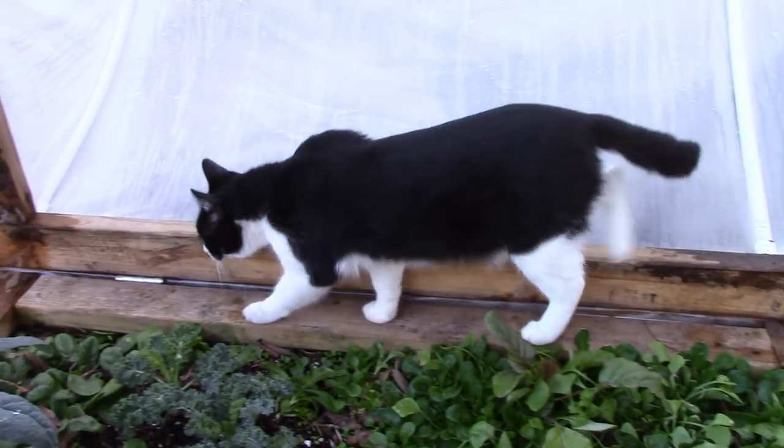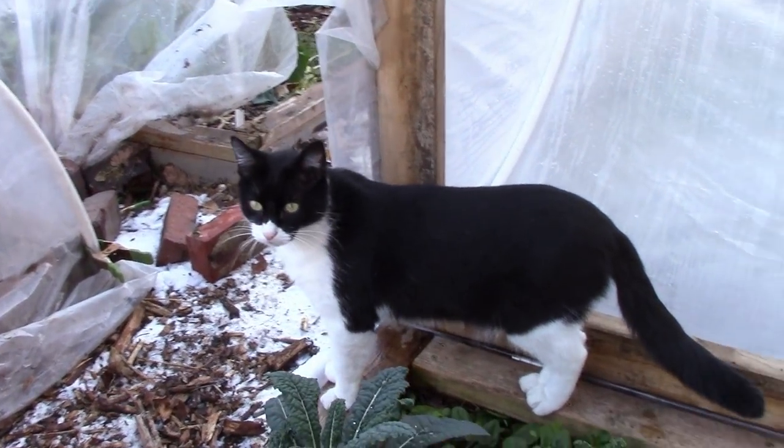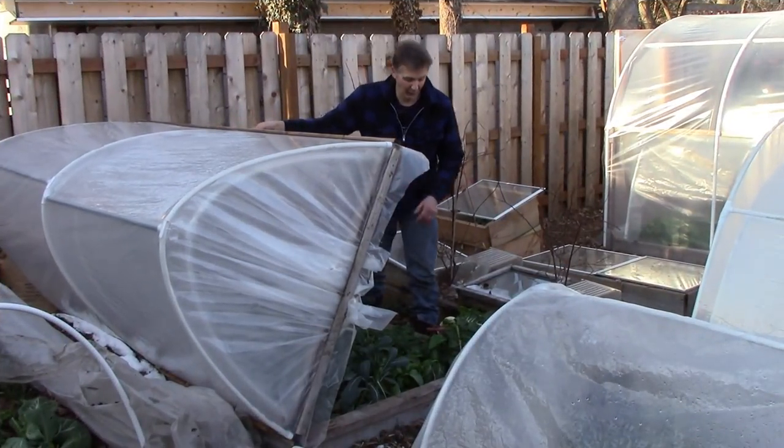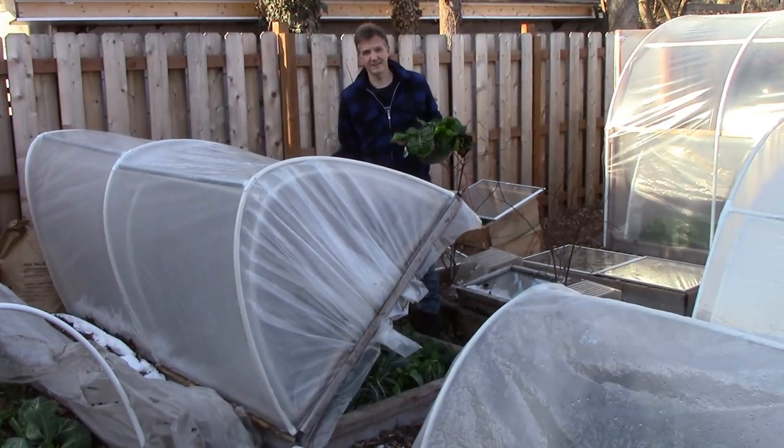Oscar, I need to close this low tunnel, buddy — you need to get out. I now have two bowls almost full of greens, but I'm going to keep harvesting because I want enough to last at least a few days.